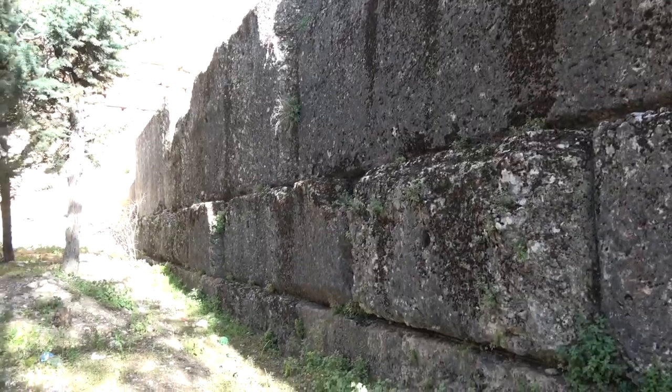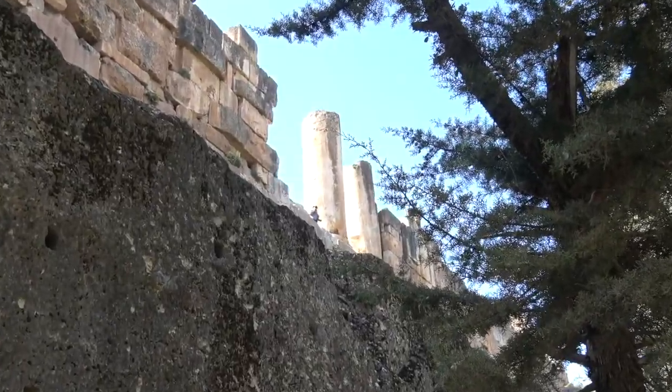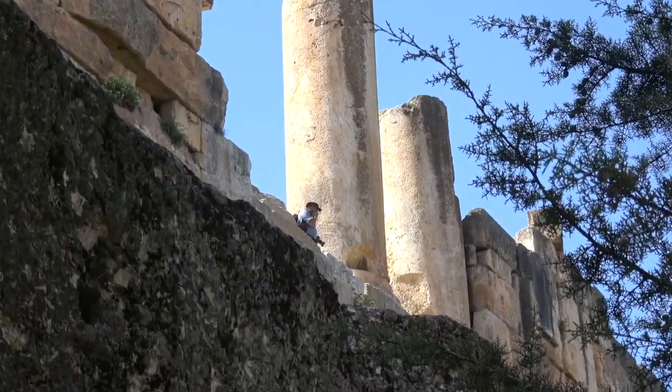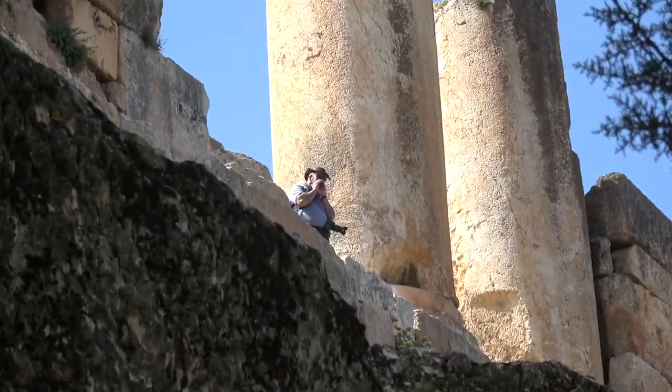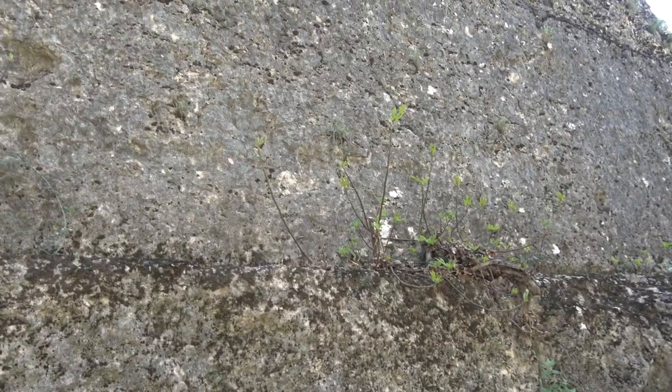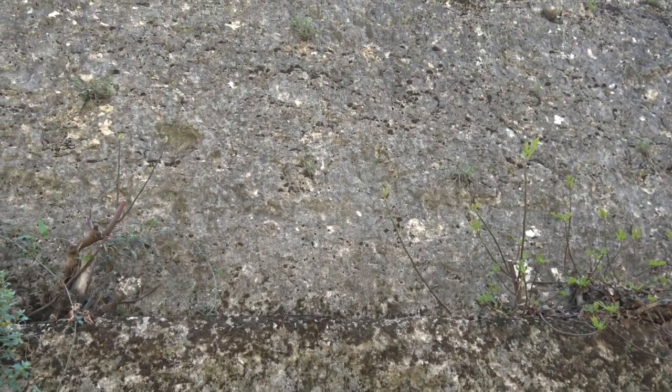There's evidence of this not only here, but around the rest of the Temple of Jupiter. Speaking of the Temple of Jupiter, that's where Anthony is standing right now. So getting back to the wall.